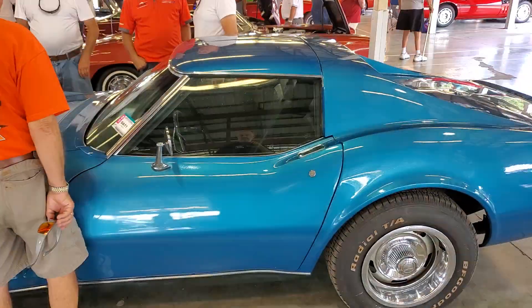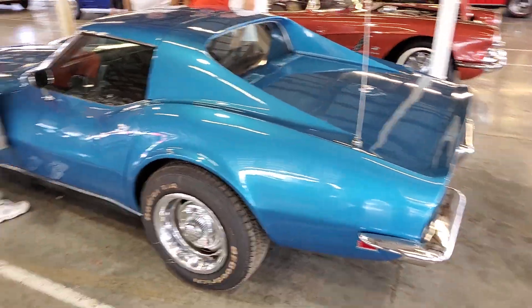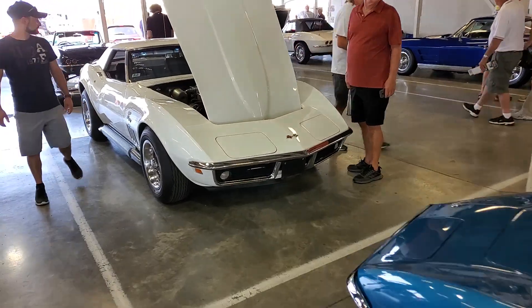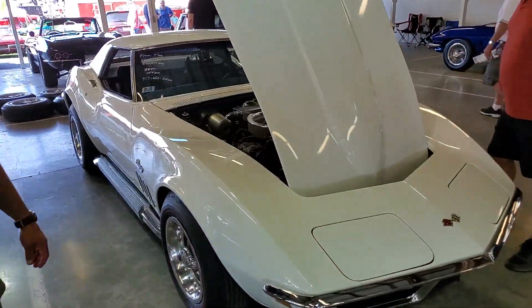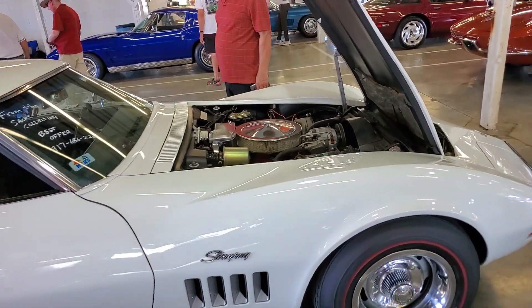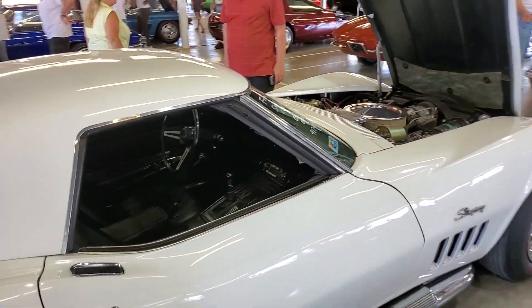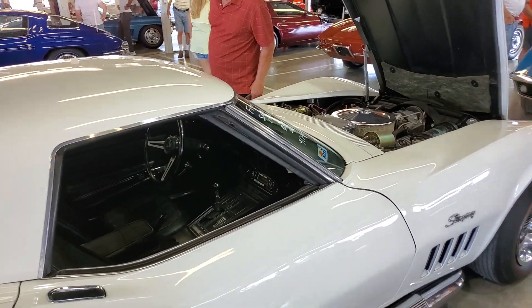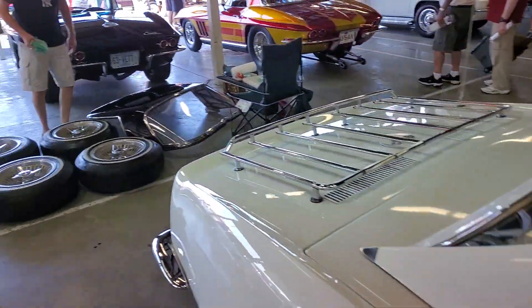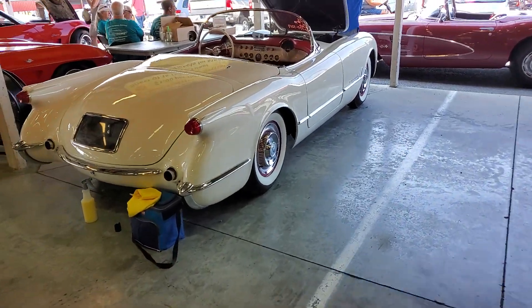Nice 427 '69. Nice '69 4-speed convertible. Air conditioned car. Even got a '53 here this year for sale.